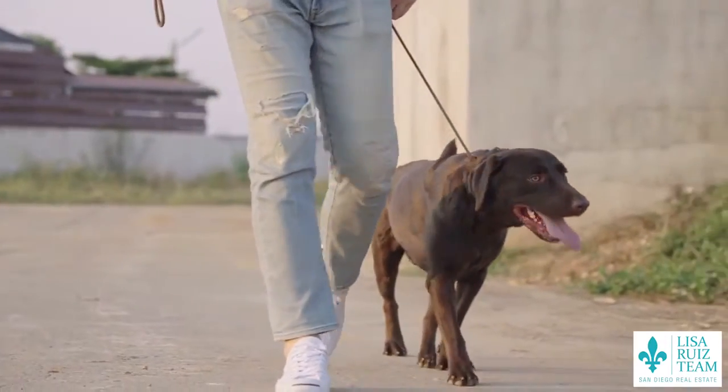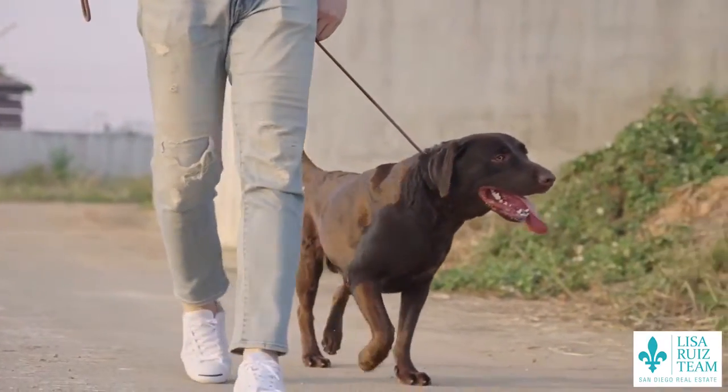Speaking of pets, make sure you take them with you during showings, or make sure they're nice and secure but not barking. You can take them to a doggy daycare, take them to a neighbor's house, or even just take them with you.